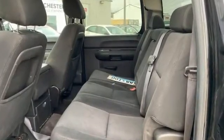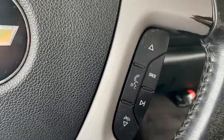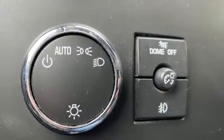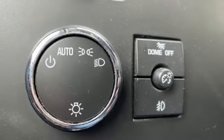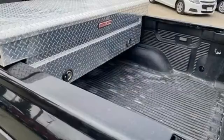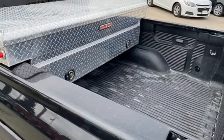V8 engine, 4-wheel drive, automatic transmission, trailer hitch receiver, external memory control, remote engine start, dual zone climate control, aluminum wheels, electronic shift on the fly, and AM-FM satellite radio.